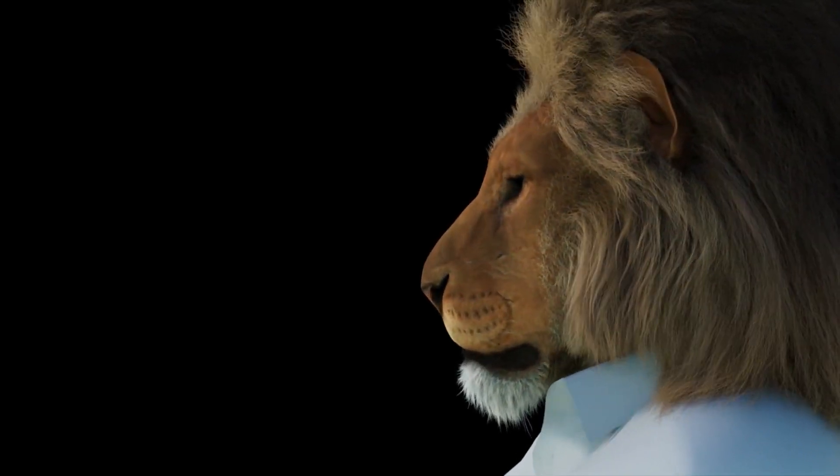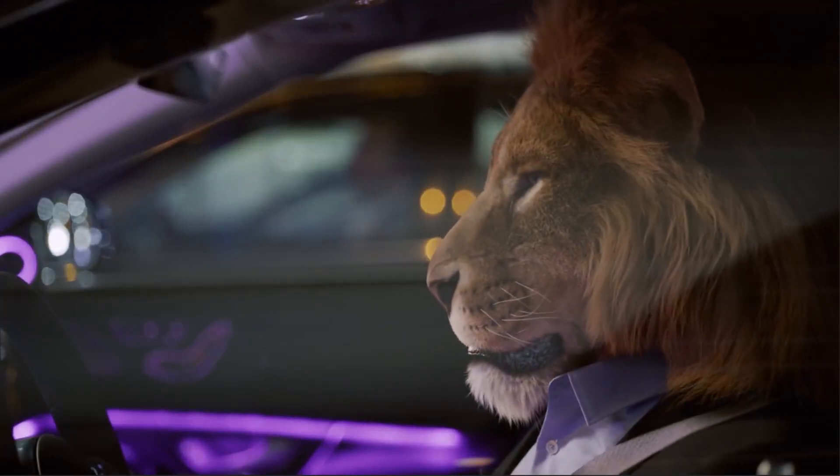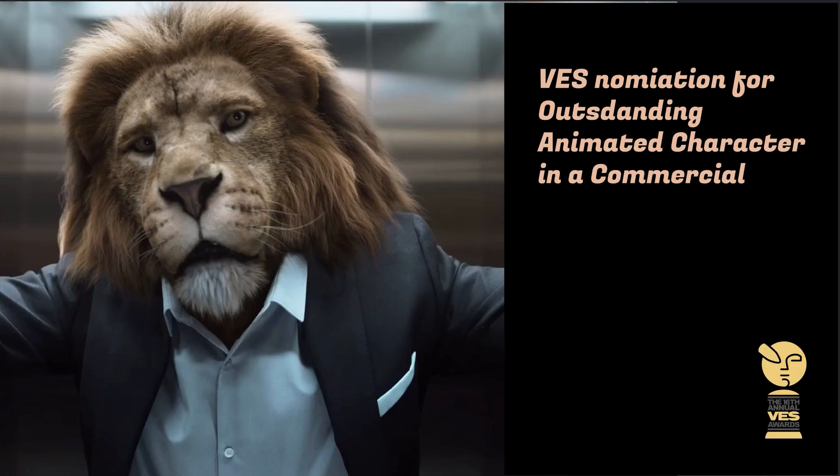I realized how easy it was to create new tools in Houdini. In the end, this project was nominated for the VES and I received a direct nomination for Outstanding Animated Character in a Commercial.